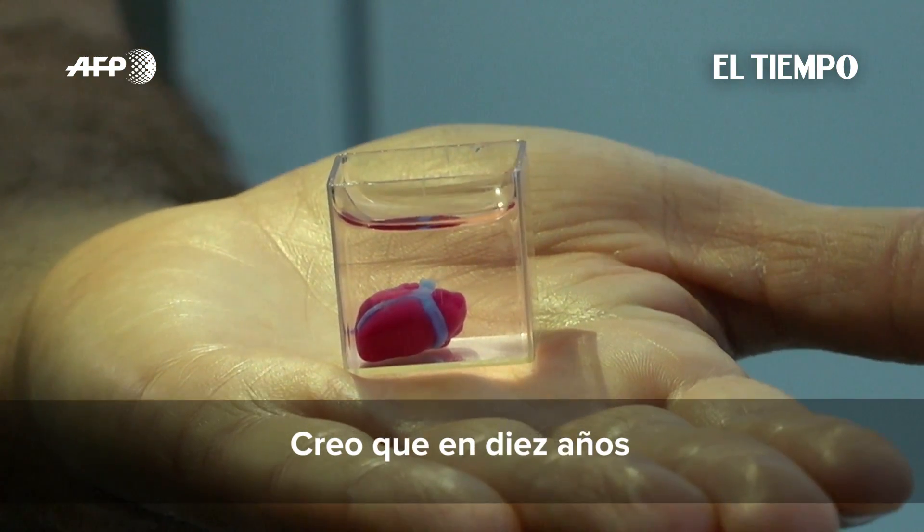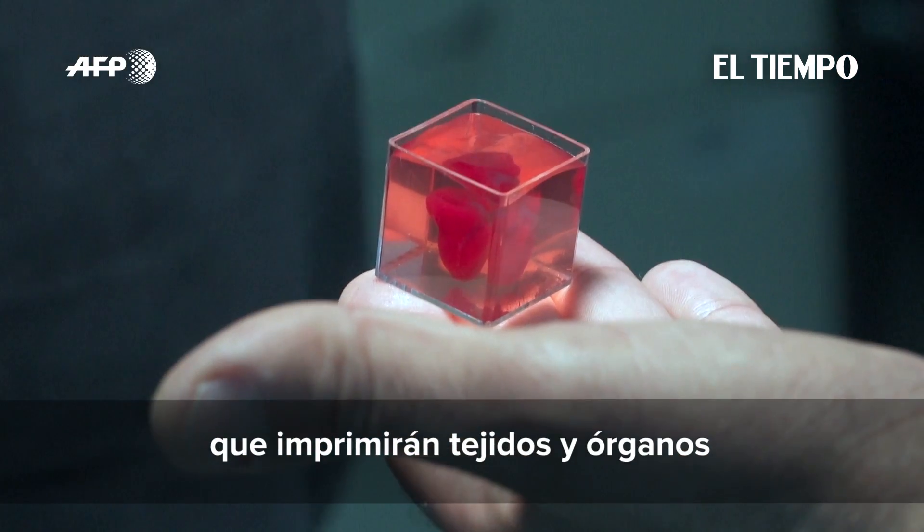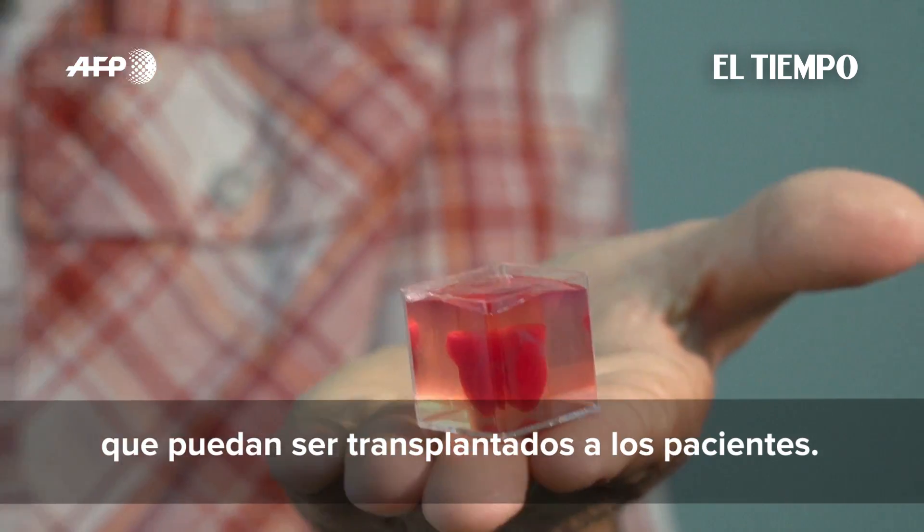I believe that in 10 years there will be printers in every hospital that will print the tissues and organs that will then be transplanted in patients.